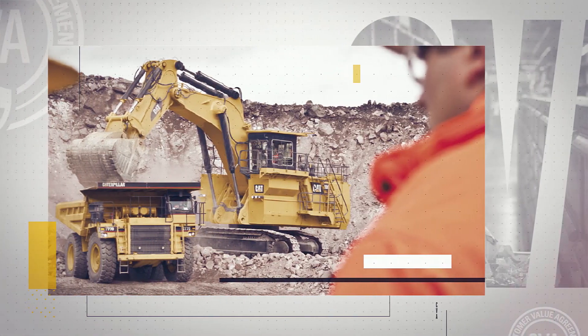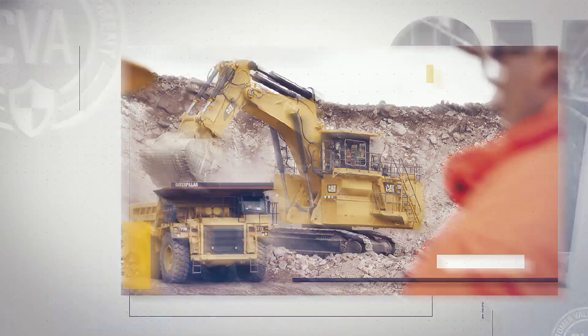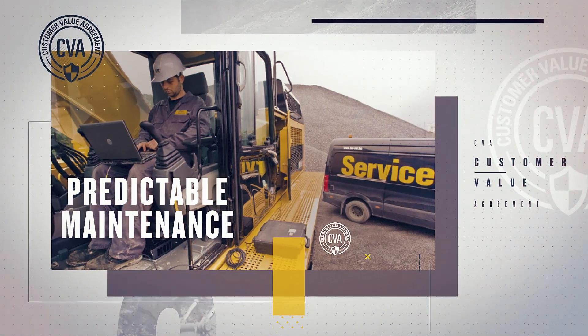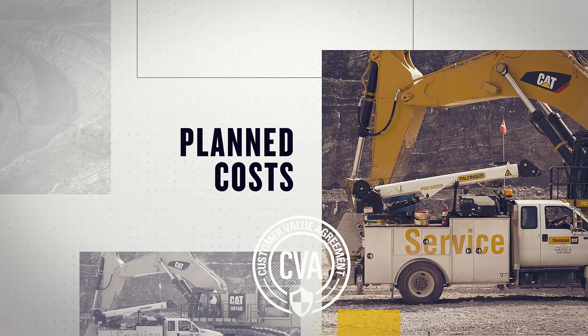Maintenance for Mining CVA makes it easy to avoid unplanned downtime while keeping costs under control. The right parts delivered right on time — that's a CVA. Predictable maintenance through machine connectivity — that's a CVA. Planned costs and flexible payment terms — that's a CVA too.